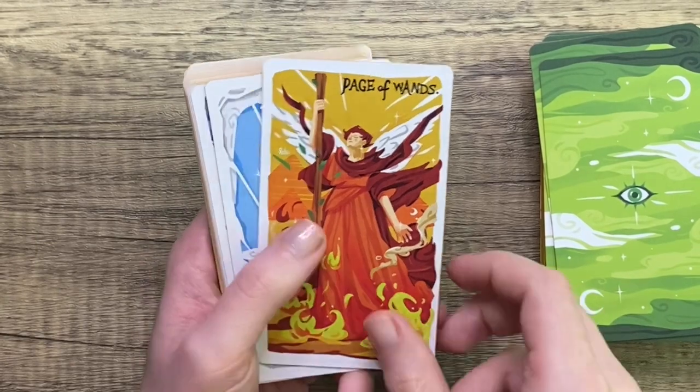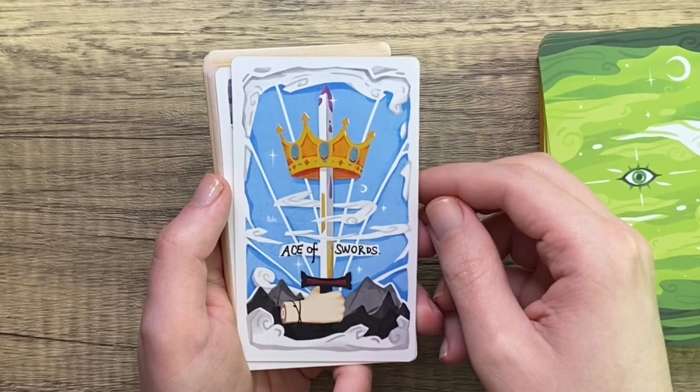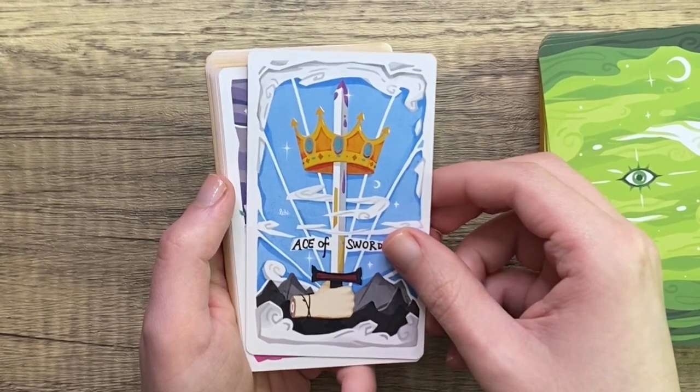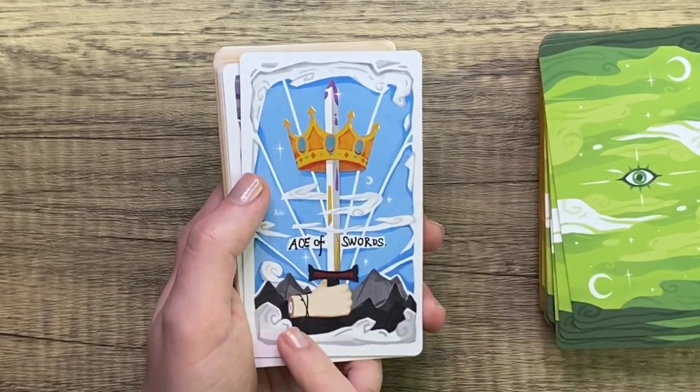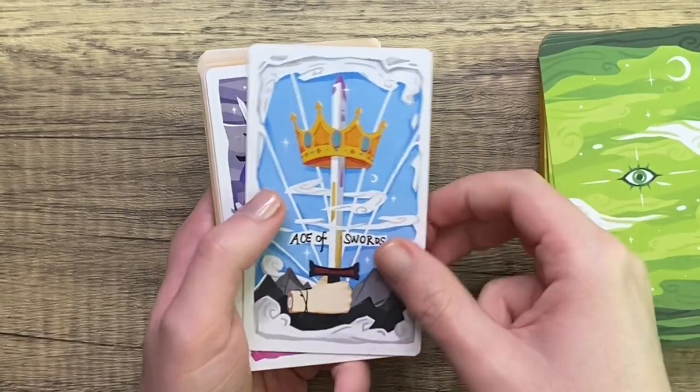Page of Wands — again, why do we have angels? What's happening? Ace of Swords: I think it's really pretty, really classic. Interesting choice to have the hand cut off and show bone, but I mean, we're dealing with swords.